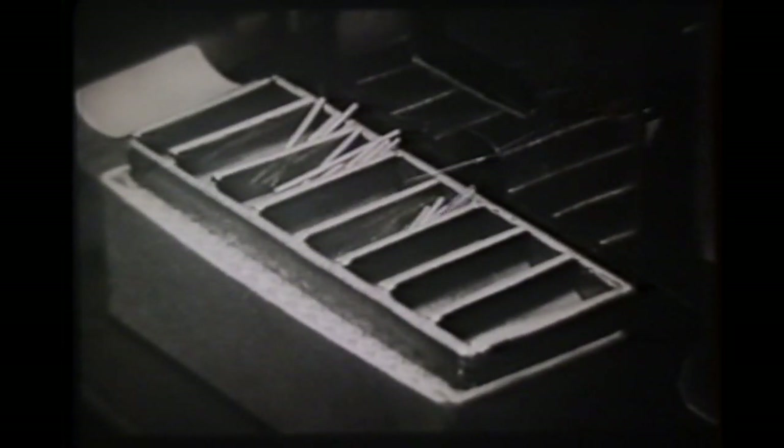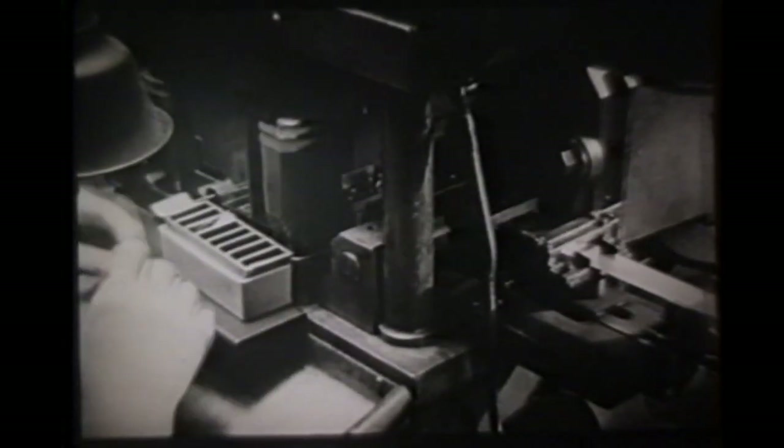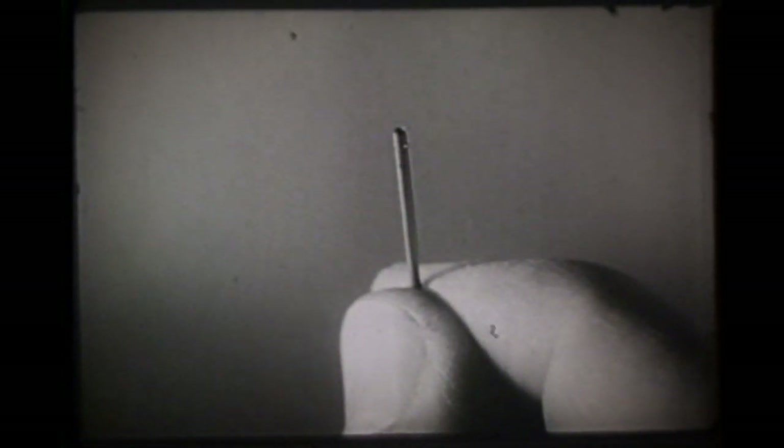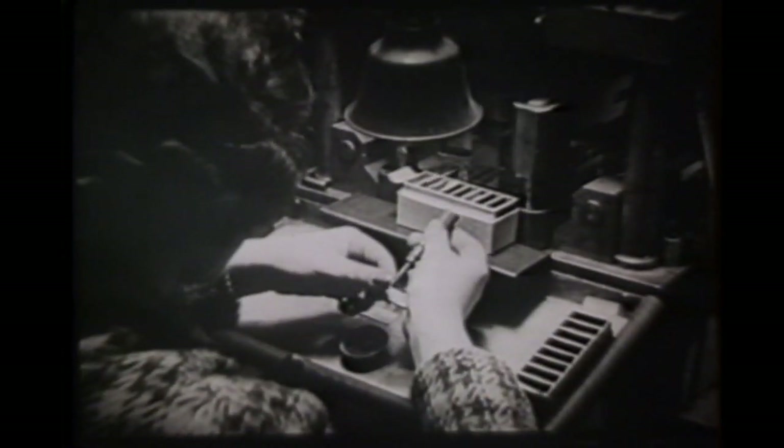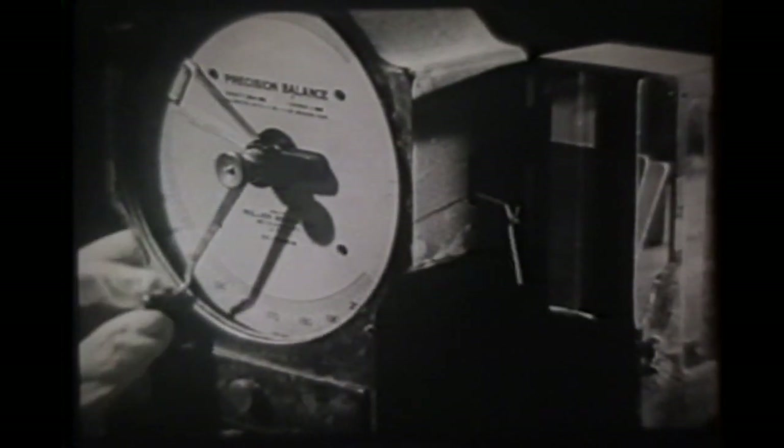In this machine is made the cathode, the heart of the vacuum tube. The cathode is hollow, designed to hold the heater coil snugly. A tab is welded to the end of the cathode to make a connection in the finished tube. They are then sprayed with an active material which will provide the electrons. The dry cathodes are weighed on a precision scale to be sure they are coated with the correct amount of electron-emitting material.